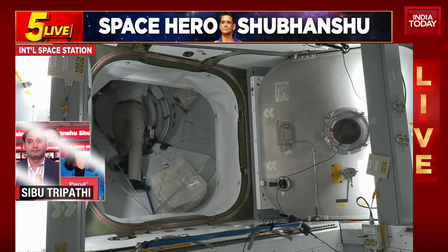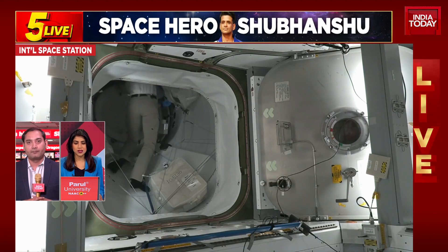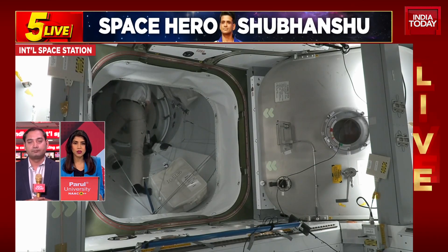Continue talking to us, Shibu, especially to break down the technical terms for our viewers. The Big Loop, for example — we hear it is what is underway. What does it mean? How are the communication checks and communication primarily happening with the Big Loop?